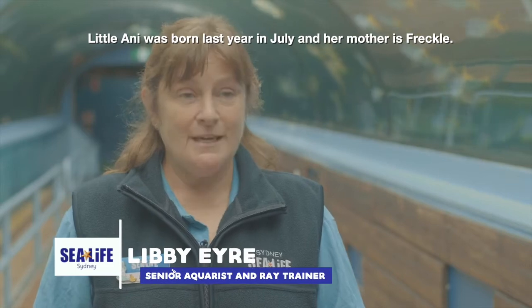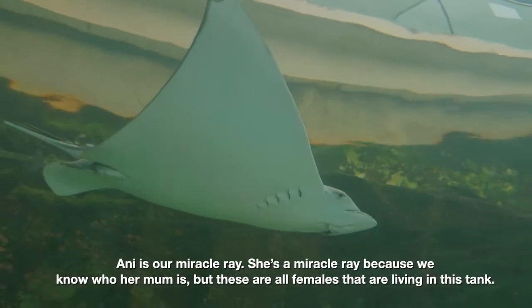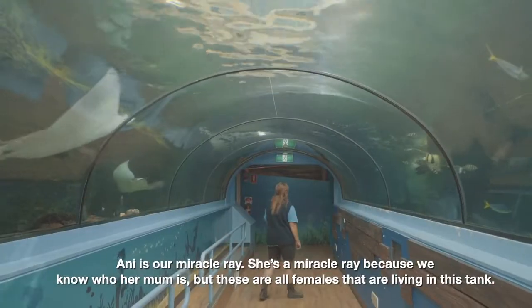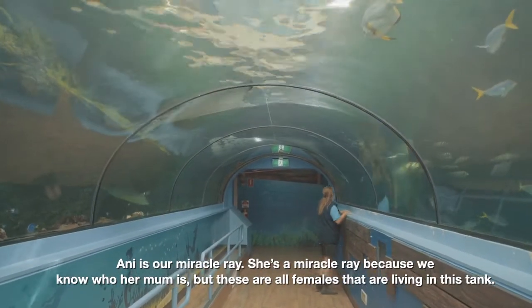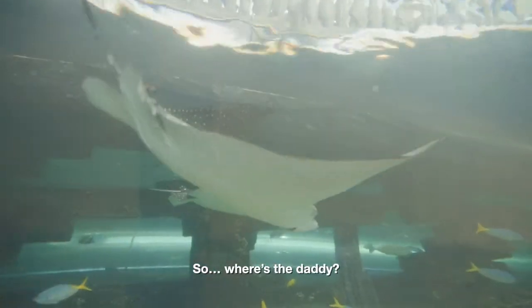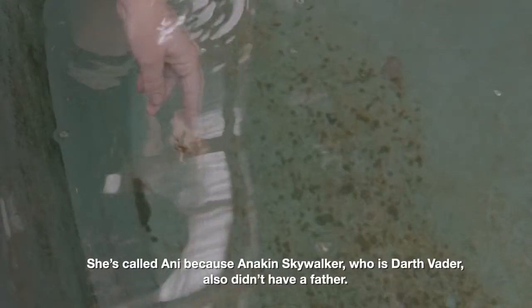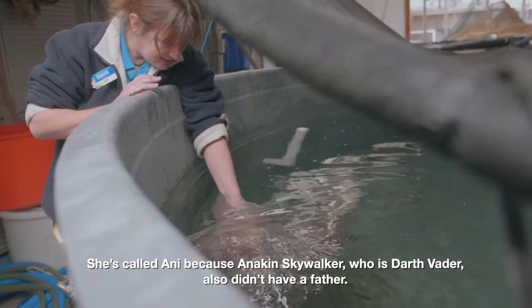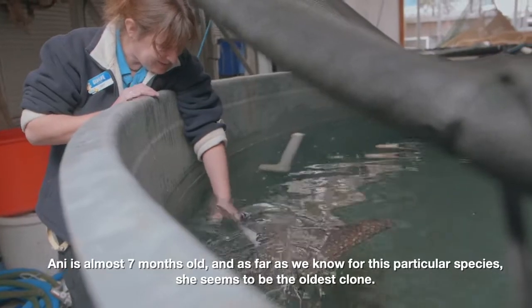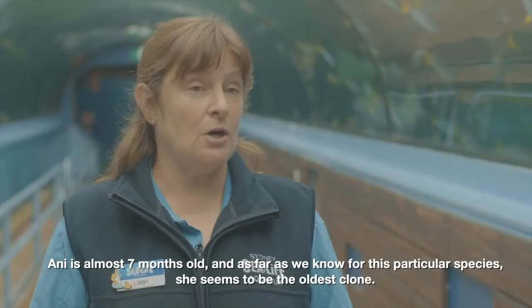Little Annie was born last year in July and her mother is Freckle. Annie is our miracle ray — she's a miracle ray because we know who her mum is, but these are all females living in this tank, so where's the daddy? She's called Annie because Anakin Skywalker, who is Darth Vader, also didn't have a father. Annie is almost seven months old, and as far as we know for this particular species, she seems to be the oldest clone.